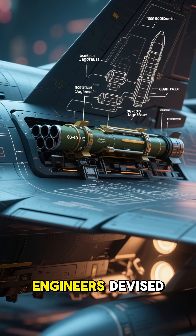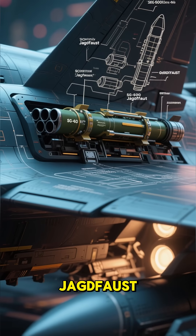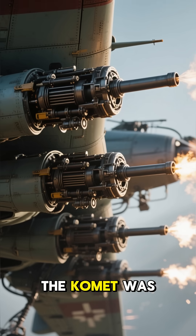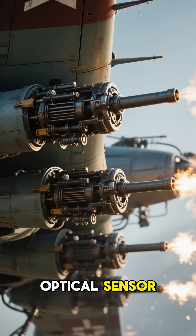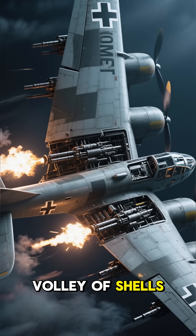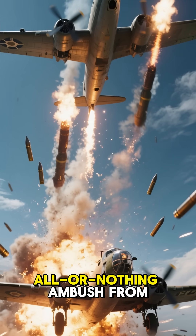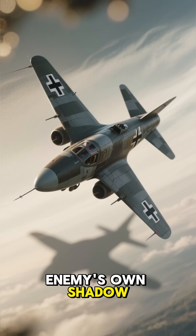To solve this, engineers devised an insane weapon system called the SG-500 Jagdfaust. This wasn't just a rear-facing machine gun. The Komet was fitted with a series of vertically firing cannons in its wings, triggered by an optical sensor. When an allied bomber flew overhead, its shadow would activate the cannons, launching a devastating volley of shells straight up into the unsuspecting aircraft. It was a one-shot, all-or-nothing ambush from below.